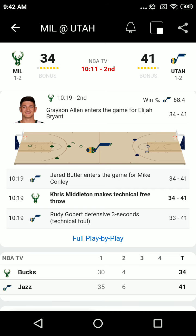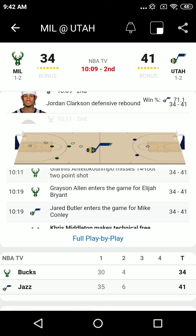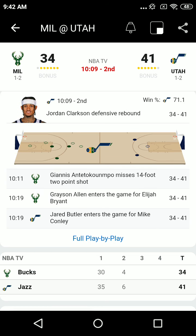41-33. Jazz by 8. Antetokounmpo at the top off a Holliday pick, flares it out to Holliday. Pick and pop. Lob back up top, down to Antetokounmpo, right corner to Lopez. Ball fakes Gobert, Rudy comes back down. And we have a legal defense call on Jordan Clarkson.